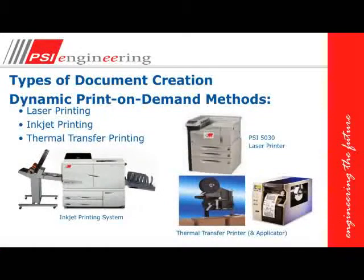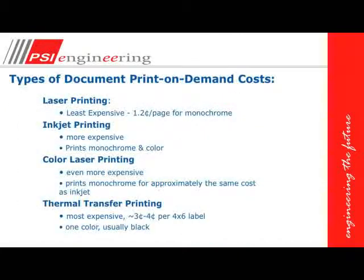Types of document creation include dynamic print-on-demand methods: laser printing, inkjet printing, and thermal transfer printing. Laser printing is the least expensive method — approximately 1.2 cents per copy for an 8.5 by 11 or A4 monochrome page. Inkjet printing is a little more expensive and prints in both monochrome and color. Color laser printing is even more expensive, approximately the same cost as inkjet for monochrome. Thermal transfer printing is the most expensive method, approximately 3 to 4 cents for a 4 by 6 label, usually in black only.